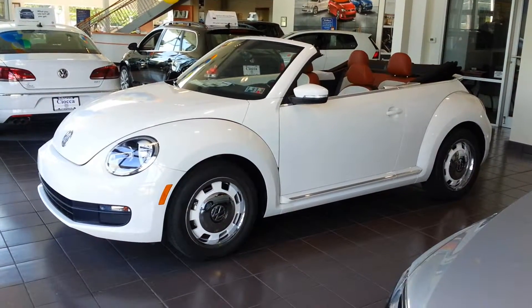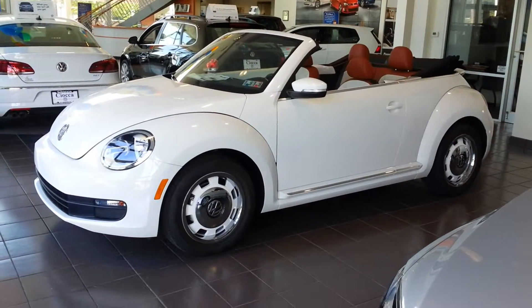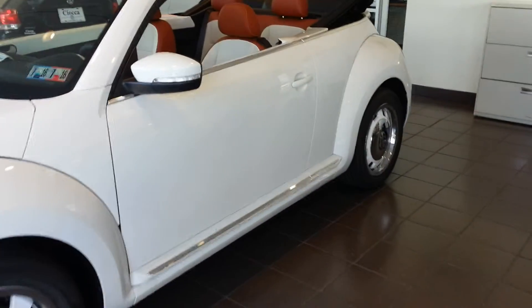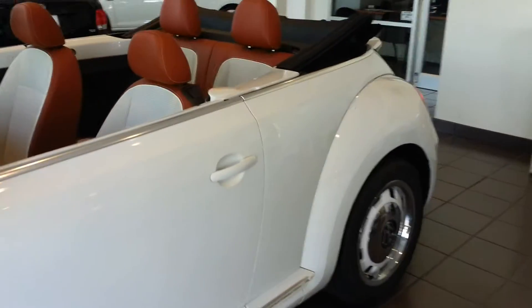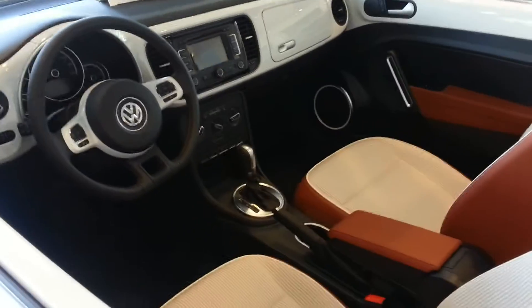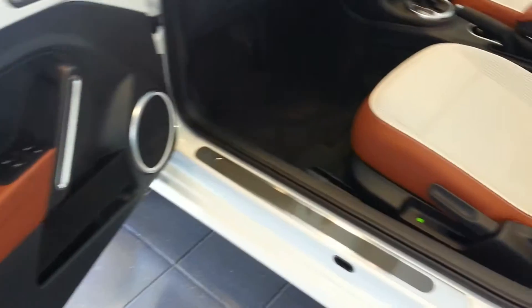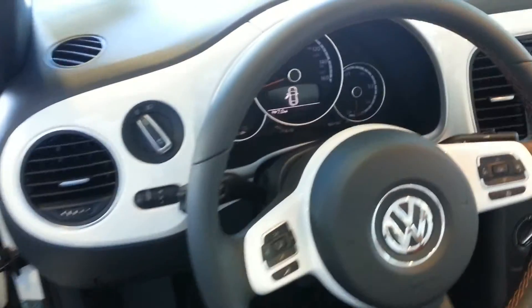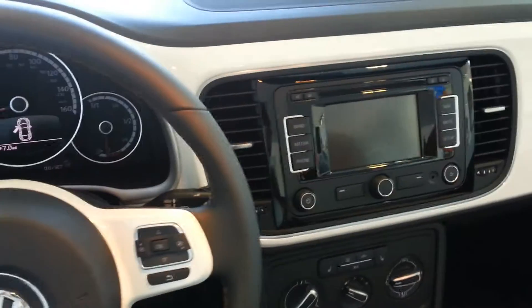Welcome to Sioka Volkswagen. We're at 1346 Lehigh Street in Allentown. This is the 2015 Volkswagen Beetle Convertible. You can reach us at 610-797-6330. Our website is www.siokaVolkswagen.com. We'll be glad to help you out.